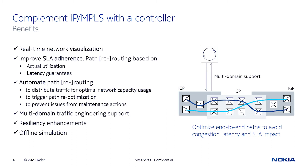A controller provides visibility into the network topology and LSPs that is difficult to achieve through CLI. It continuously optimizes path placement to achieve an optimal network utilization, and it reroutes traffic in preparation for maintenance events.